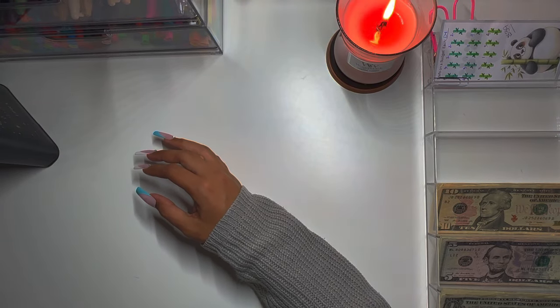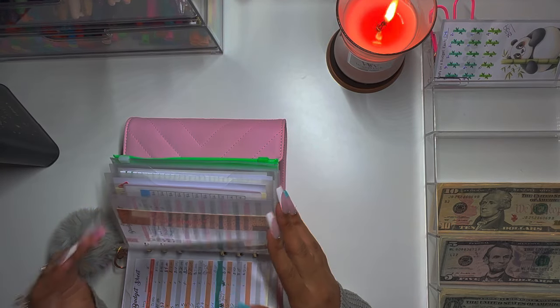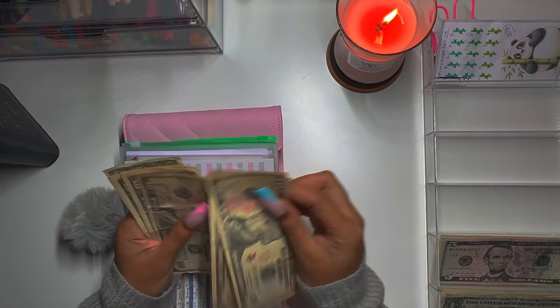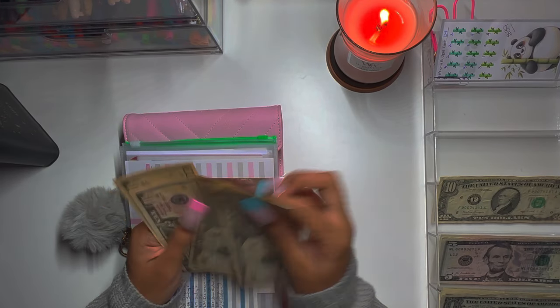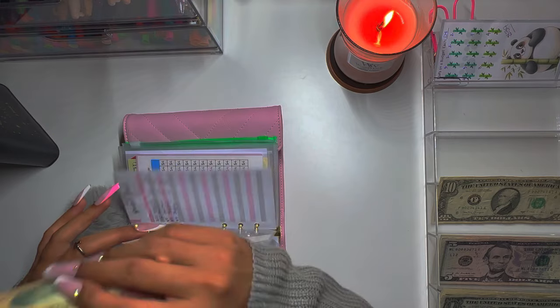We're going to go to my paint grinder binder and stuff my business envelope, which is right here. We are going to put $70 in — 10, 20, 30, 40, 50, 60, 70. Okay, so we'll put $70 here.